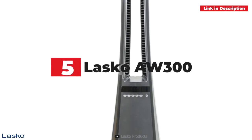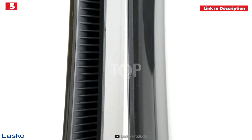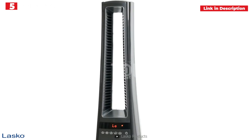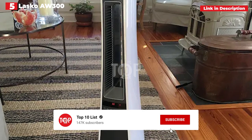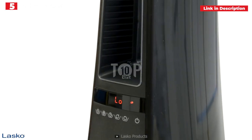5th place: Lasko AW300 Bladeless Heater. The Lasko AW300 has a larger presence than other space heaters, but it looks attractive and performs well. It employs exclusive trademarked heat channels that provide long-range heat projection. Because it oscillates, the heater can ensure that every part of your room receives adequate heat. Our tester also praised it for being simple to use and offering minor improvements over cheaper alternatives.